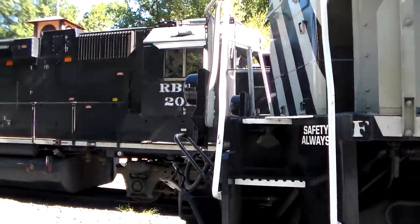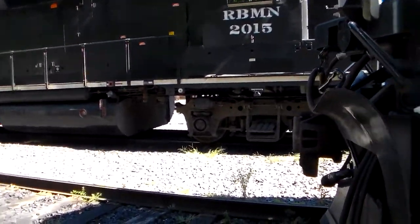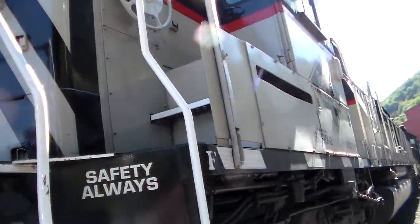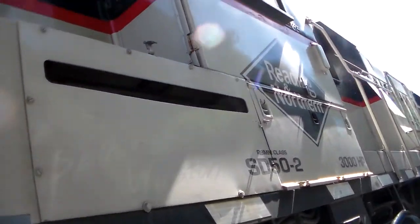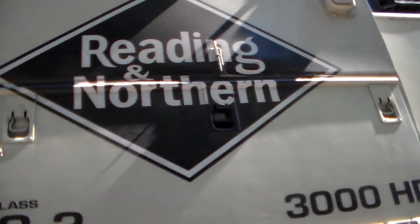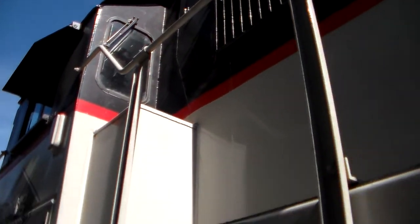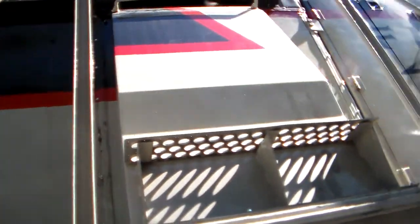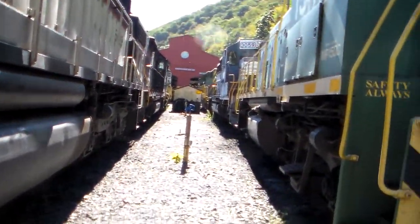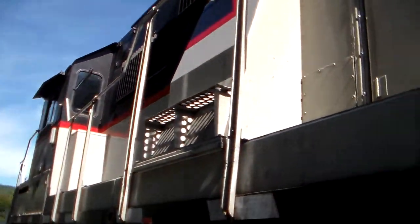A couple of close ups here. She's a beauty, number 5019. This is as close to a diesel locomotive that you can get to. I just love this railroad. That's the SD50 5019.